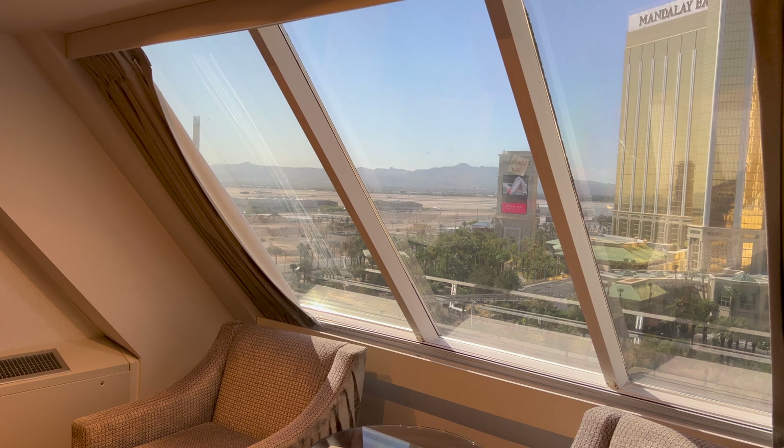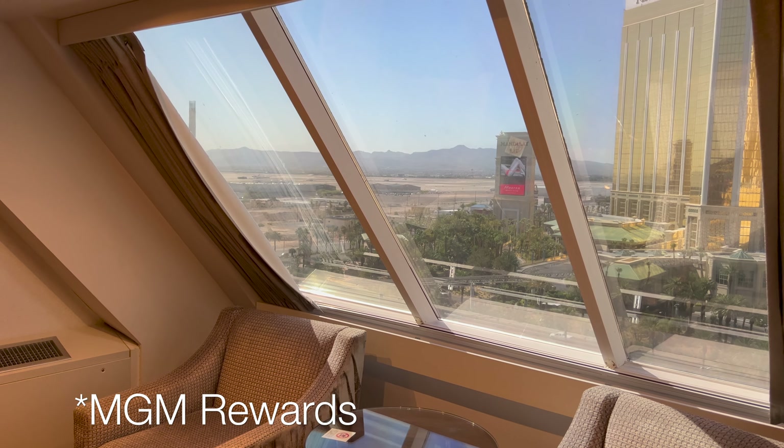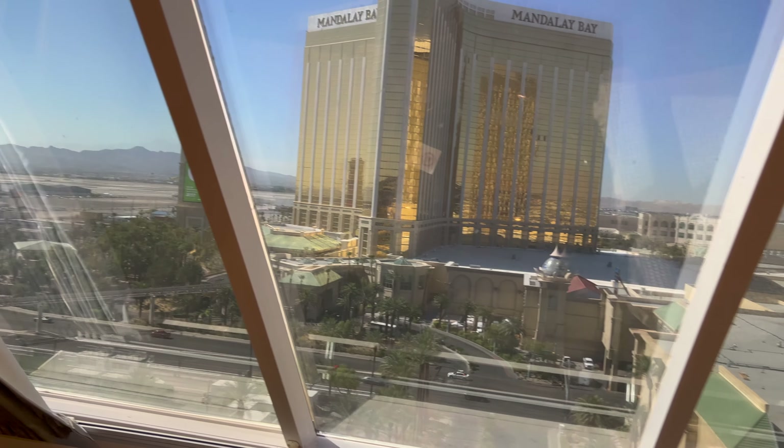If you're going to stay in Luxor, definitely try and pick one of these newly refurbished rooms. When you're booking through MLife, you do get to choose which one you want. I would definitely say pick one of these newer ones over any of the other styles.